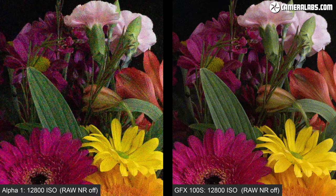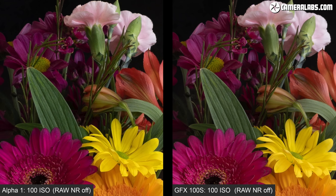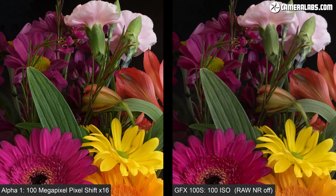Before moving on, back to the 100 ISO RAW crops because this is a perfect subject to demonstrate their Pixel Shift modes. Here are the single image versions, and now I'll swap the Alpha 1 single frame on the left for a 16 frame Pixel Shift version, which is not only an improvement over the single frame Alpha 1 image but also the single frame from the GFX 100S on the right.